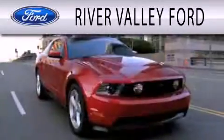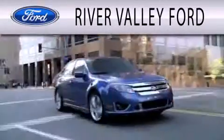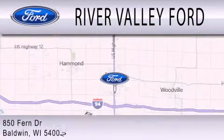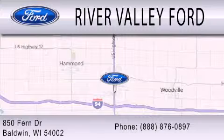River Valley Ford is dedicated to doing everything possible to ensure that the experience you have selecting your next vehicle is as pleasant as possible. We're located at 850 Fern Drive in Baldwin.